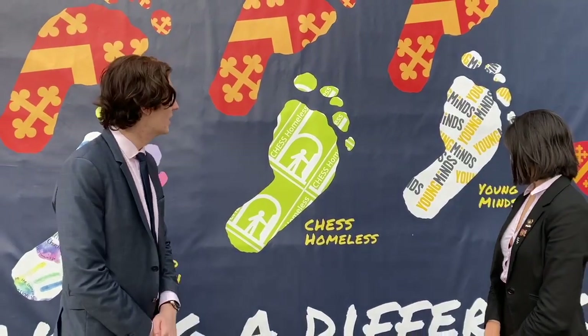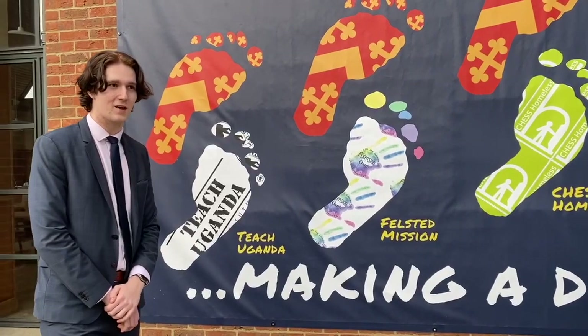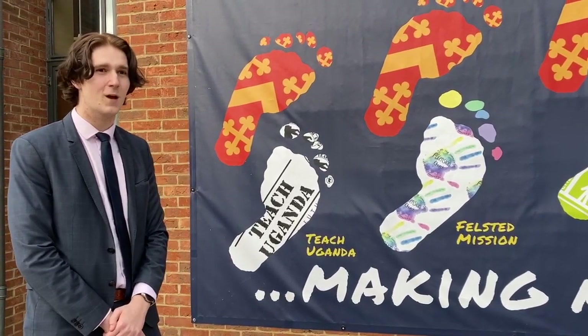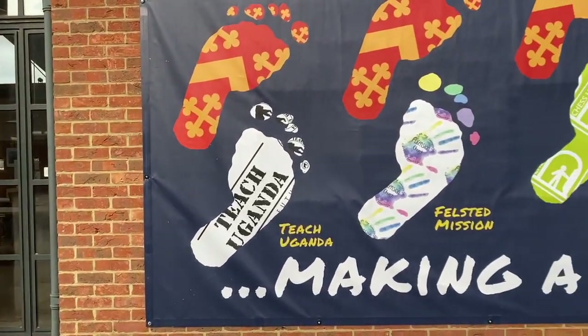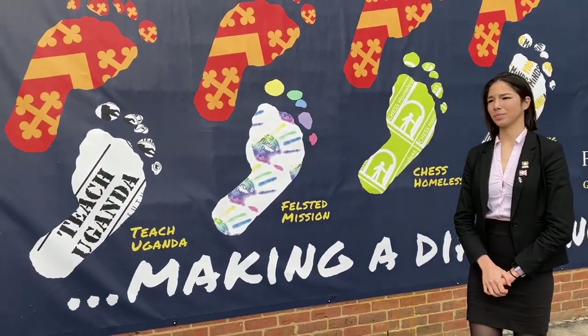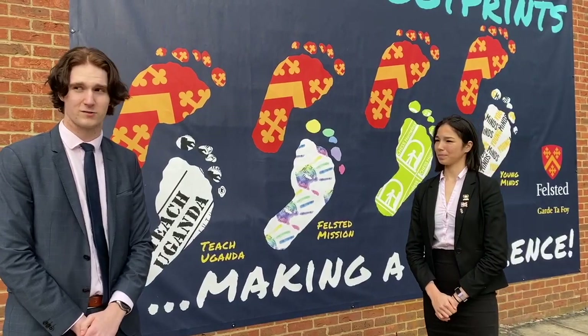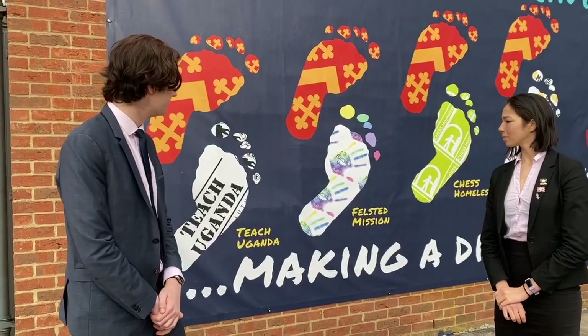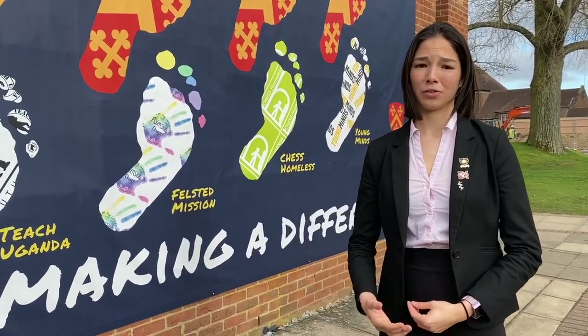One of the good things about the school is we're quite involved in charities. We support about five main ones: Young Minds, a mental health charity; Chess Homeless, a homeless shelter in Chelmsford about 20 minutes away; First Mission in East London, a church providing help to people living on the poverty line; Teach Uganda, which supports schools and schooling in Uganda. It's quite nice for something like Chess to have a charity so close to home. Students can go up to the shelter and help serving meals. Each year we also have one main charity event — this year it was Felstead Footprints, where we walked six kilometres around the school to raise awareness of how far children have to walk each day to get to school.